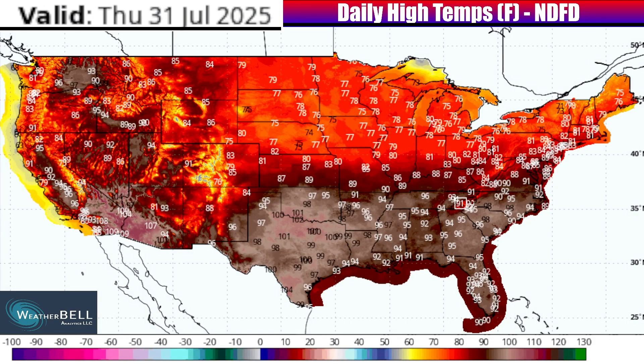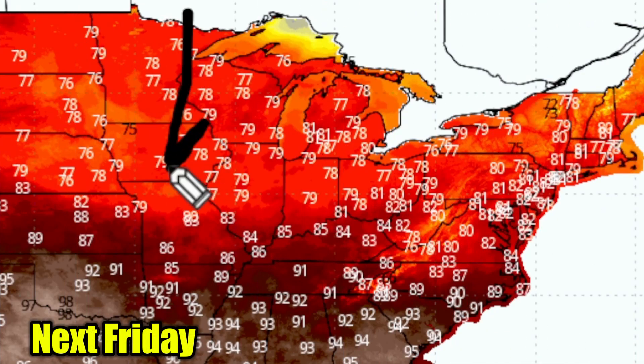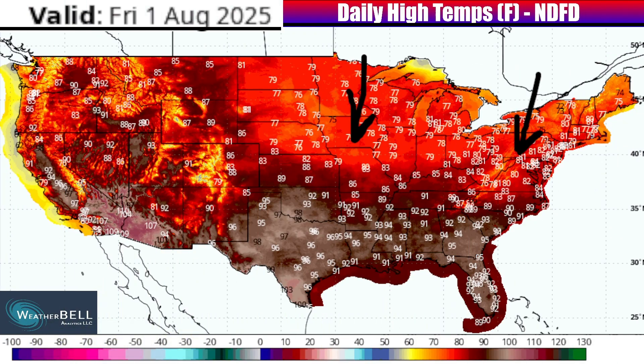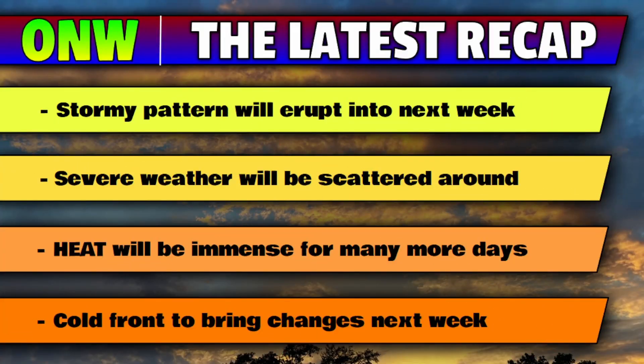You can see the cool down coming down by Wednesday, Thursday into Friday, meaning a big push of 70s for afternoon highs further north. But will that relief make it all the way to the Gulf Coast? That's still in question, and it would be very unfortunate if we just stay in the mid 90s in a place like New Orleans or Pensacola all next week. Let's recap everything: there is going to be a stormy pattern erupting as we go into next week, and surrounding that high pressure ridge, severe weather will be scattered around.